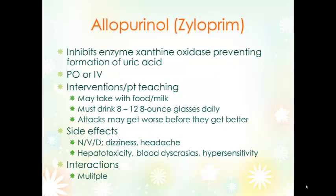Gout is a buildup of uric acid crystals in joints and surrounding tissues causing pain and inflammation. Allopurinol inhibits the enzyme xanthine oxidase, which prevents the formation of uric acid. It can be given PO or IV and can be taken with food or milk. Patients need to drink plenty of fluids in order to flush the uric acid out of their system. Occasionally when people first start on allopurinol, the attacks get worse before they get better.